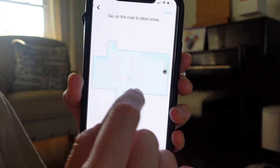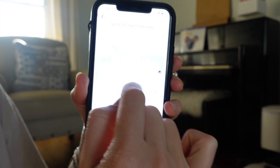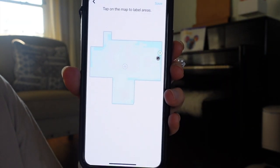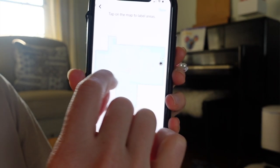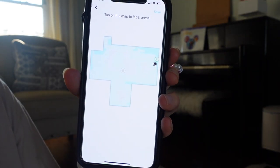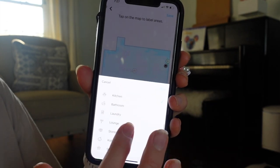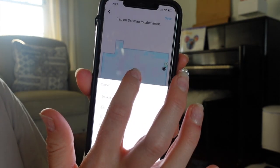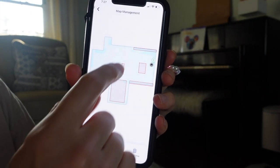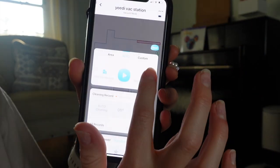One downside is that my home is basically one big open concept — the formal living room, kitchen, dining room, and family room — and the map reads it as one big area. I wish there was a way to draw room lines and label each space separately. It doesn't allow me to do that, so the entire area is just named 'kitchen' since the kitchen is in the middle. If I had the option to label different areas, this app does allow you to set a cleaning sequence.